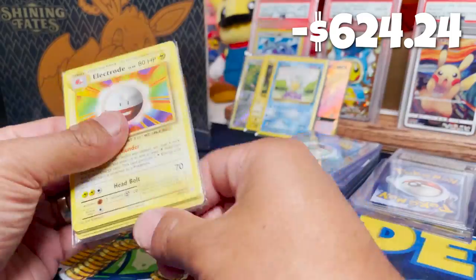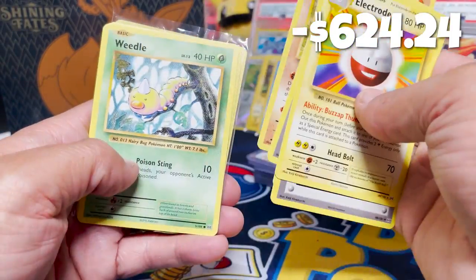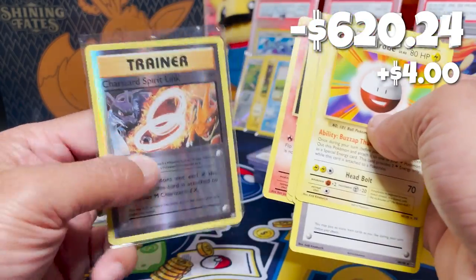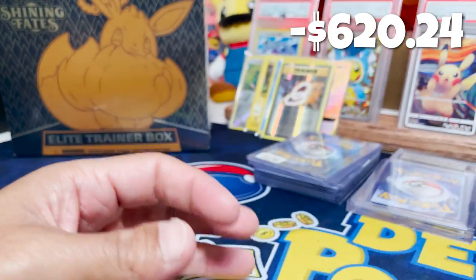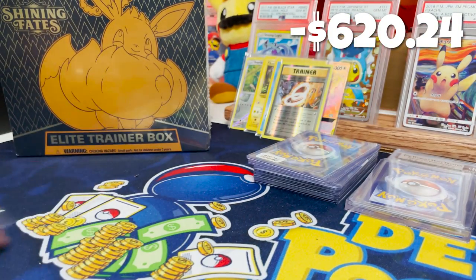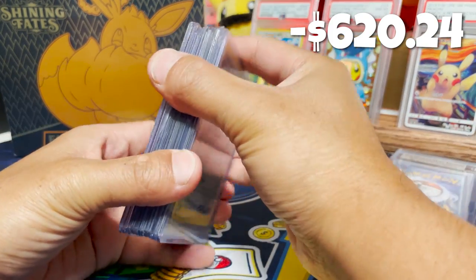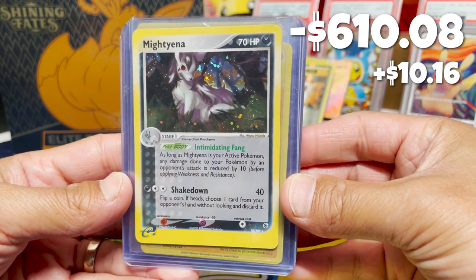This is the Electrode from Evolutions — probably all Evolutions cards following the same pattern. Charizard Spirit Link Reverse Holo. Nothing to write home about quite yet. Let's try these singles in the top loaders. Flipping this first one over, we have a Mightyena from Ruby and Sapphire — a nice-looking holo from some of the e-reader card sets.